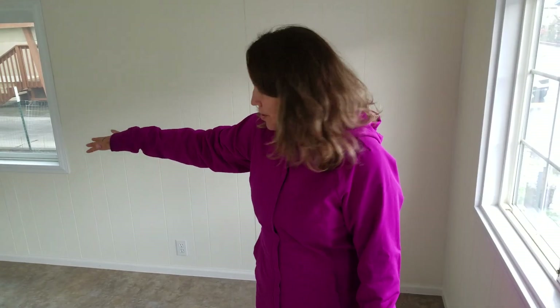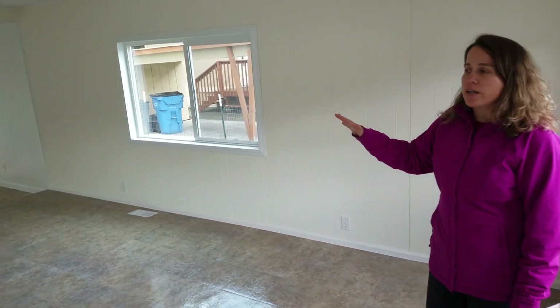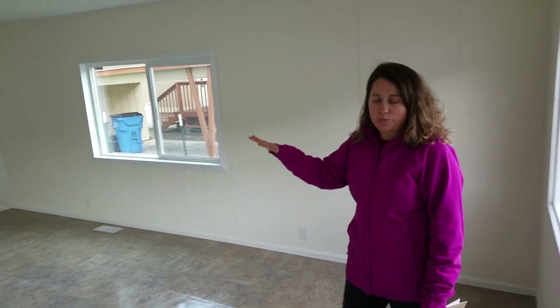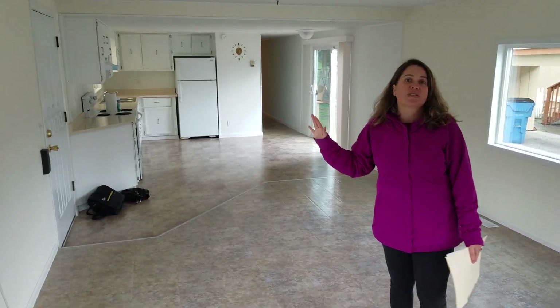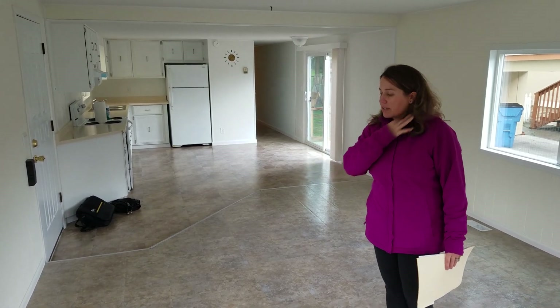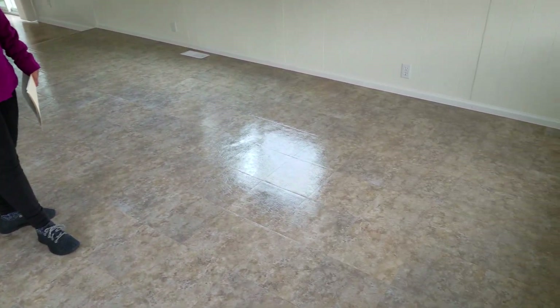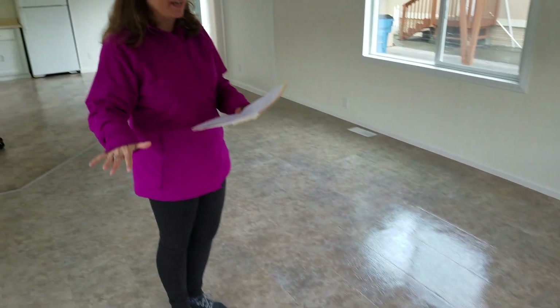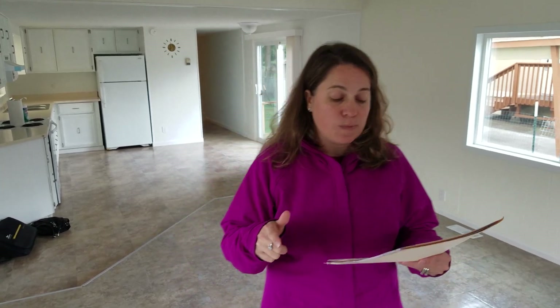So this home was completely remodeled. In here, this used to be green shag carpeting. It was dark, dingy walls. The cabinets were dark as well. They have lived in this home for quite a while and they redid everything, and they just did a fantastic job. This flooring is tile vinyl and it is brand new. They also had all new windows put in — double-checking my information here — 2015, lifetime warranty.